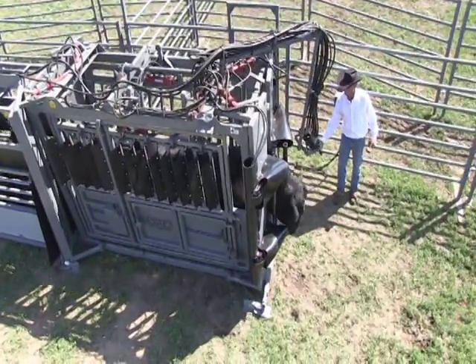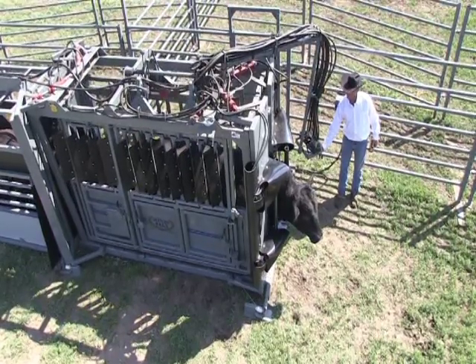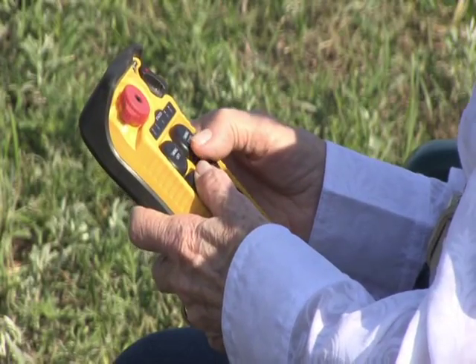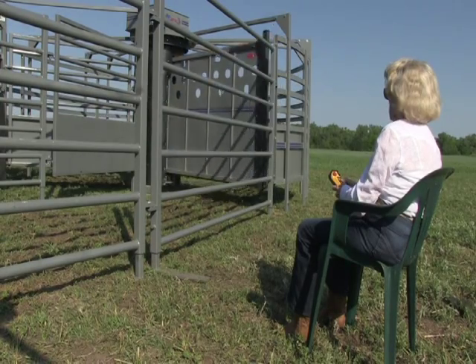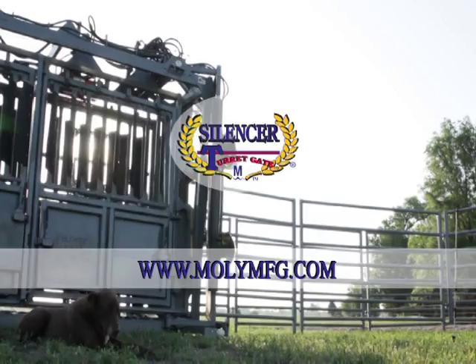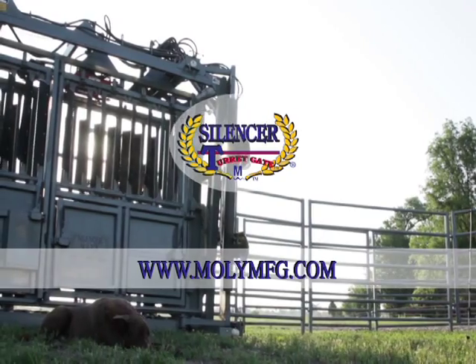See www.MOLLEMFG.com for MOLLE's full line of low-stress livestock handling equipment. MOLLE's Flight Zone Avoidance System with Turret Gate — it's mother approved. It's all about the safety at MOLLE Manufacturing.